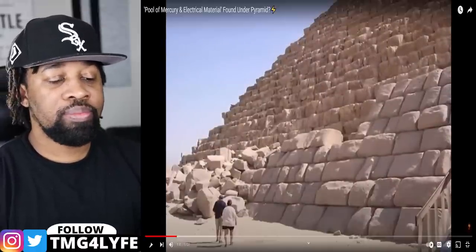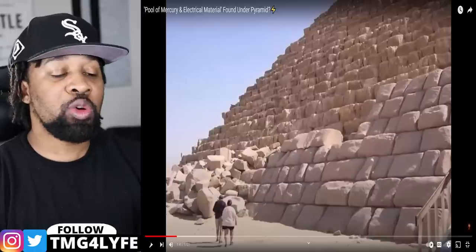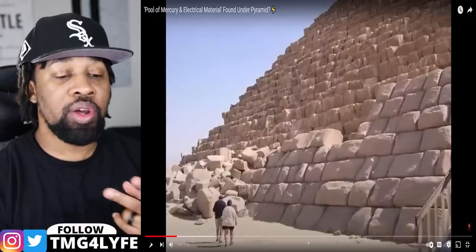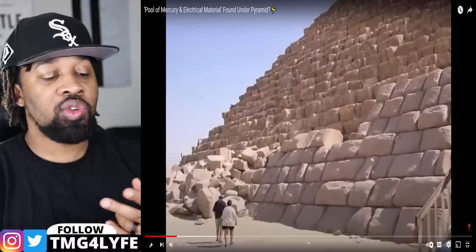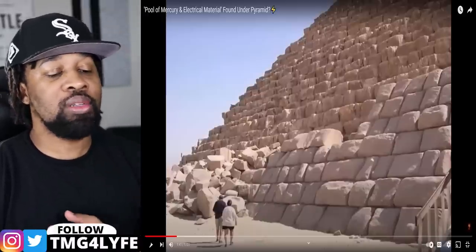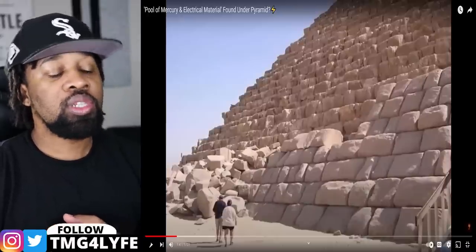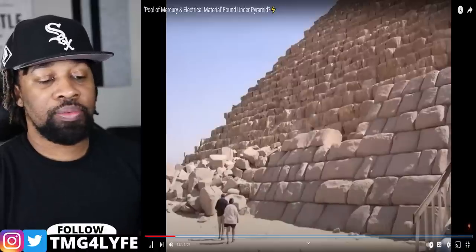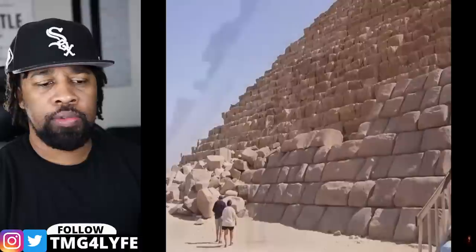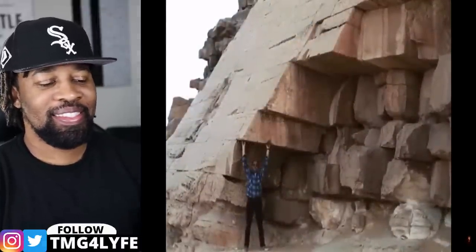The erosion that has already taken place, it still is in good shape from what my eyes can see. I've never been there, never had the chance to go as a tourist, but from what I'm seeing from a lot of pictures and videos — even though the erosion has taken its toll on it — it still remains in great shape from what I see.